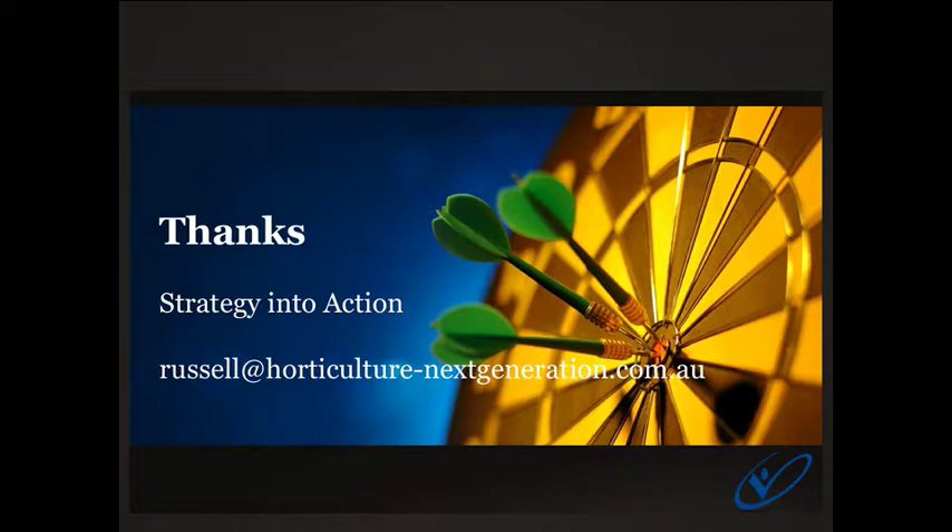If you'd like any more information, please email me at russell@horticulture-nextgeneration.com.au — happy to help. If you've got any questions at all, please don't hesitate to ask. Make sure you register for our online newsletter through the Horticulture Next Generation site to keep up to date with activities like these training programs, and also participate in our free webinar program. We run webinars probably every month and currently have a bank of about 20 webinars recorded — they're about 30 minutes duration and cover a range of business topics.